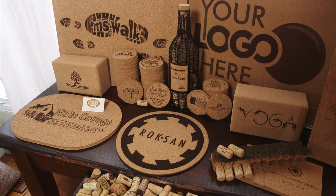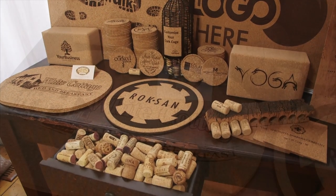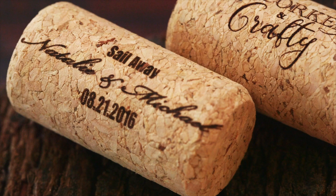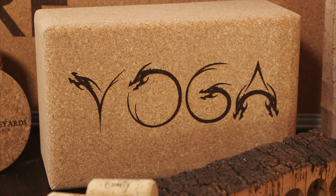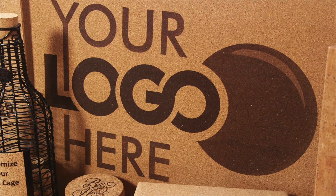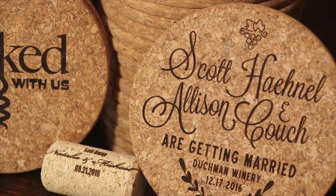Today we're featuring some custom printing on cork products. We can do everything from placemats to wine corks, especially for weddings, yoga blocks, anything for special occasions. You have a bulletin board where you can put your company logo on. Coasters are obviously very, very popular.